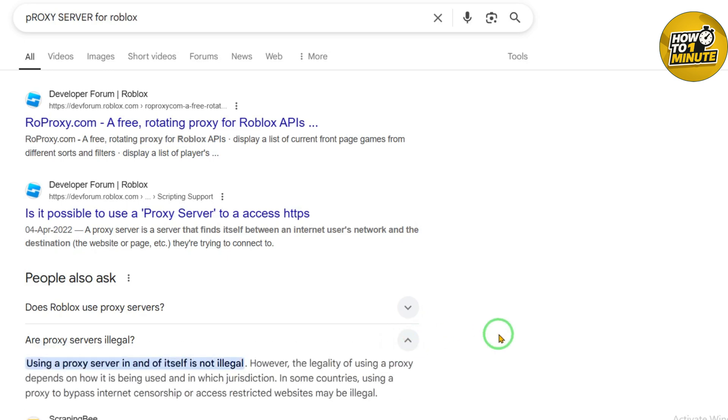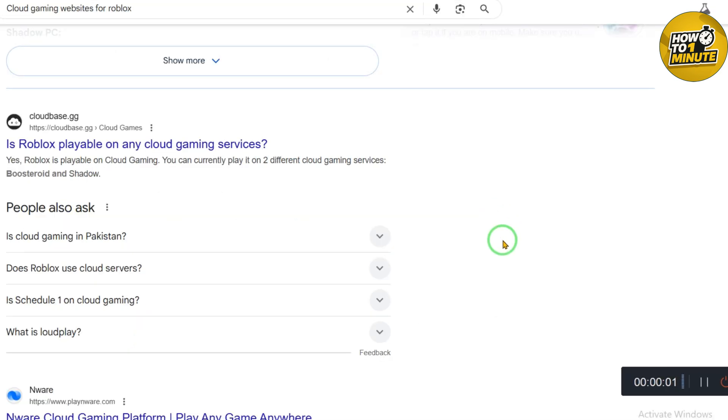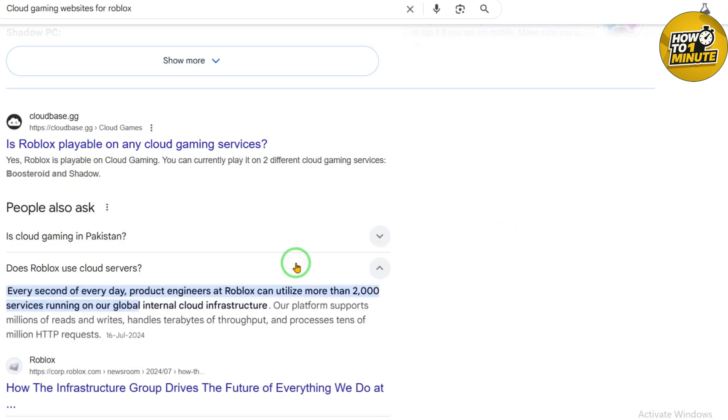Now here's an easy trick: cloud gaming websites like now.gg let you play Roblox right in your browser. You don't even need to download it — just go to now.gg, find Roblox, and start playing. It's super simple, but some schools block these sites too, so it's not always a sure thing.